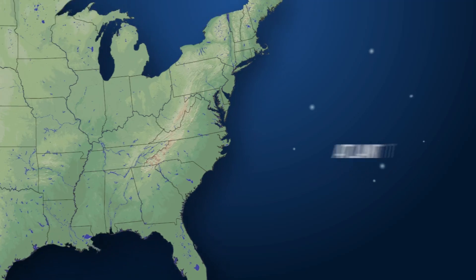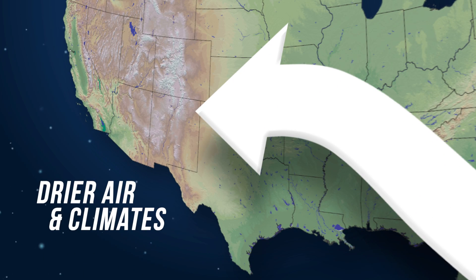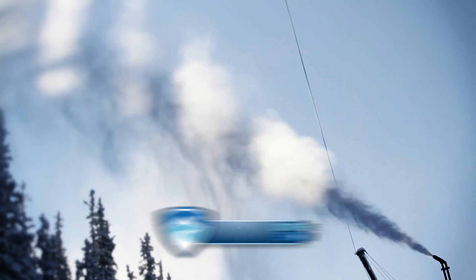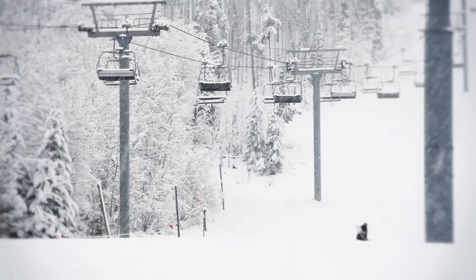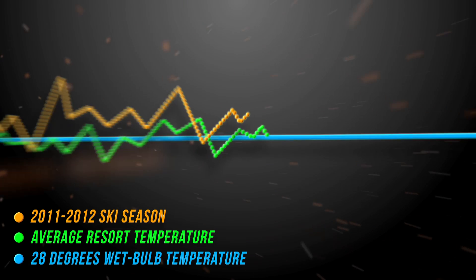Third is cold temperatures. This generally favors resorts that are inland, away from oceans, because large bodies of water tend to keep the temperature a little warmer. Snowmaking starts when the wet bulb temperature — which is a measure of the dry bulb temperature and humidity — falls below 28 degrees. But it's not just about how cold it gets; it's about how cold it gets for how long. Although temperatures at one east coast resort during the 2011–2012 season were about average, the length of time the temperature stayed below 28 degrees wet bulb was about 40% less than average. Having cold temperatures for a short amount of time is not good for snowmaking — we're looking for sustained cold temperatures.